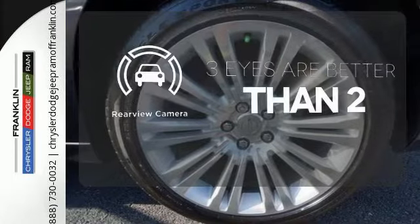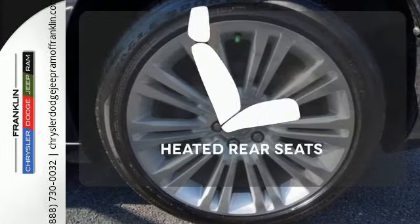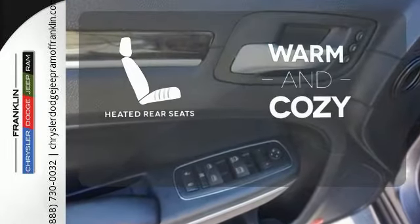The backup camera gives you a clear picture of what's behind you. Your passengers will be wrapped in comfort with the heated rear seats.